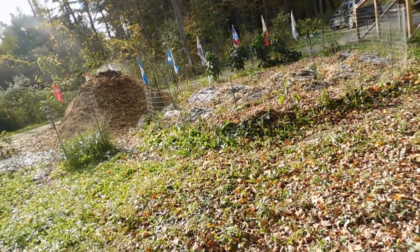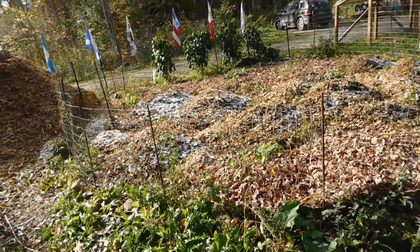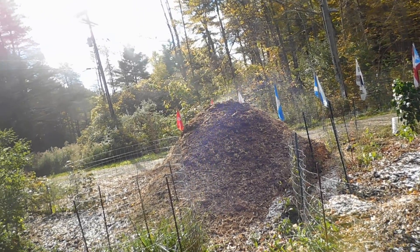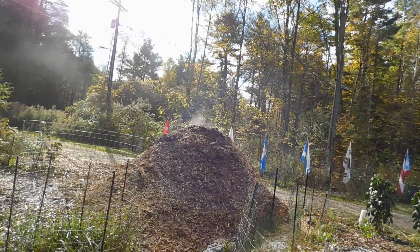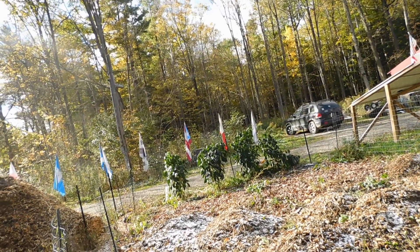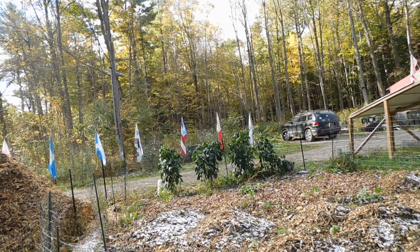So obviously we got our first frost, and you can see the pepper plants are going. So some snow in the garden. They dropped this pile off over here as well — of course when I pretty much got the other pile done. But that's okay. A lot of that's going to go in the garden. I'm going to spread that all around in the garden itself. I'm going to put a real good layer of wood chips on there.